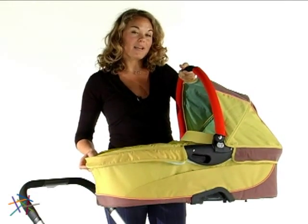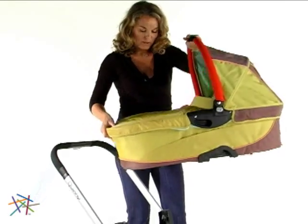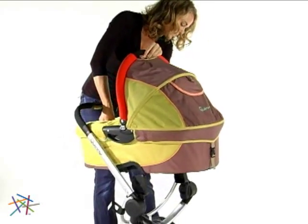My favorite feature of the Dreamy is that it can be used on its own as a bassinet or with the Buzz 3 stroller to create the ideal travel system.